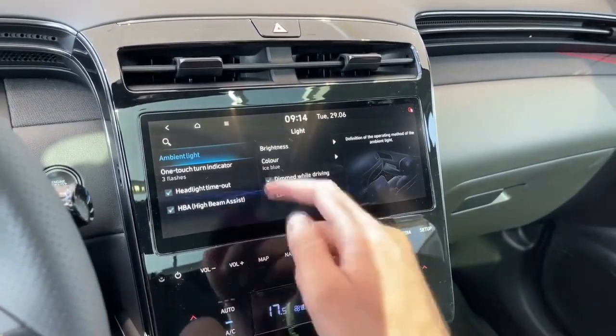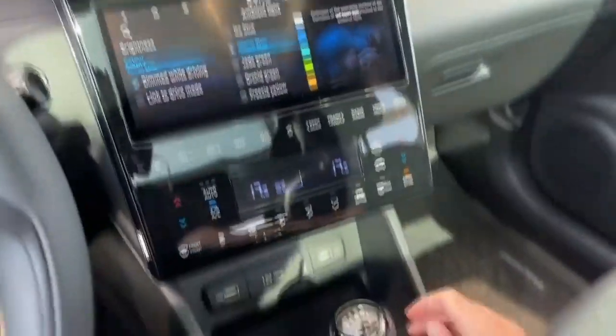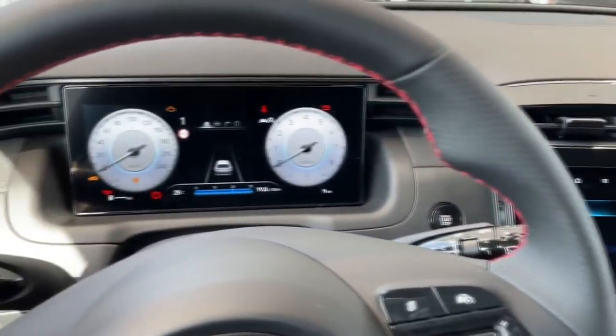This is the Android Auto and Apple CarPlay standard. If you have an infotainment screen, you can use the display.